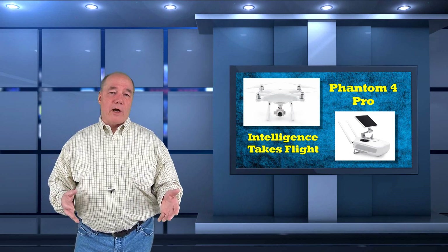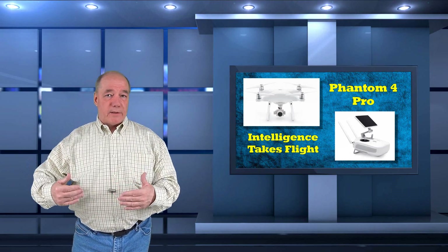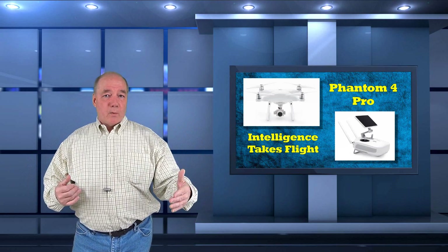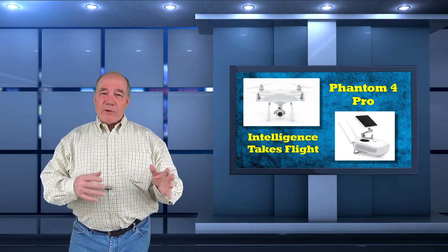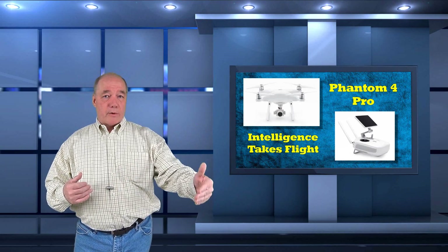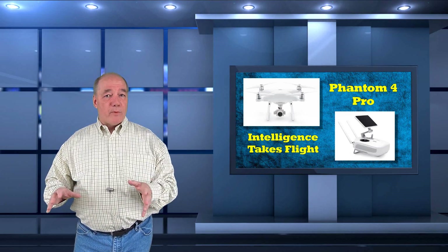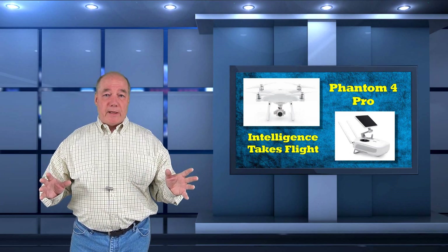Whenever I look at a new product, I think to myself: I already know what this one does — you've now released this one, why should I care, what's different about it? Not what's cool about it, but what fundamentally changes my experience that would make me want to spend my hard-earned cash on this next generation. This Phantom 4 Pro has got those changes in spades.